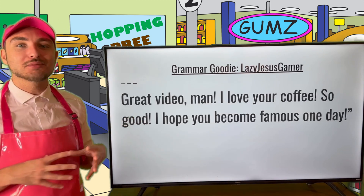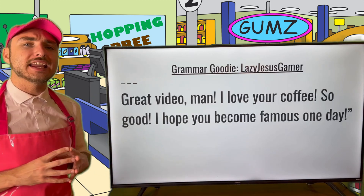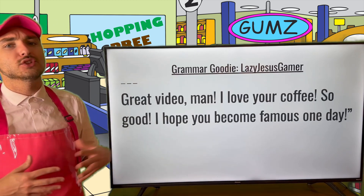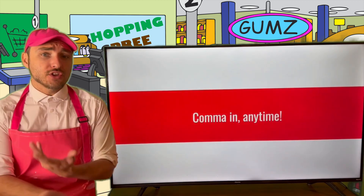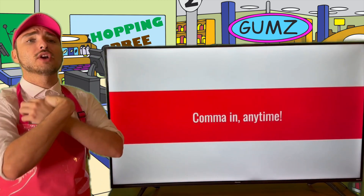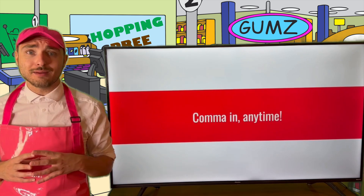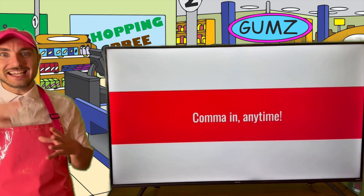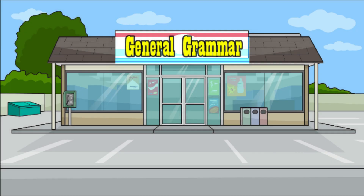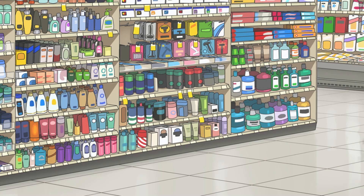Make sure to keep watching, keep subscribing, keep sharing, keep liking, keep commenting, and do everything in between. If you'd like a Grammar Goodie Sentence Shoutout of the Week just like Lazy Jesus Gamer, make sure to participate. And without further ado, I think it's time for you to be free to fly off into the cosmos, Grammar Goodies. My name is Mr. Goody Grammar — thank you so much for dropping by General Grammar, and comma in anytime. I'll see ya! Whoa! What are you still doing here? Don't you know that the episode is over?